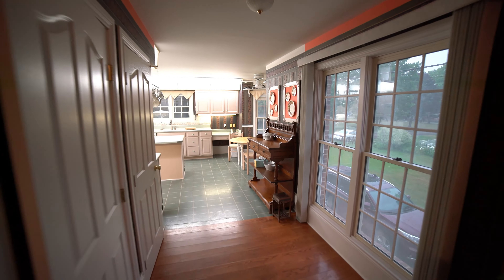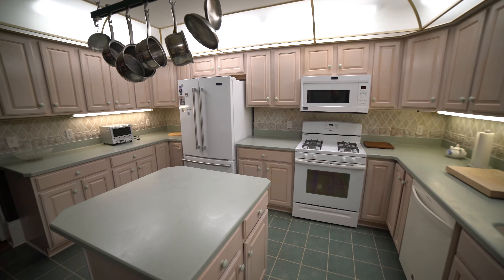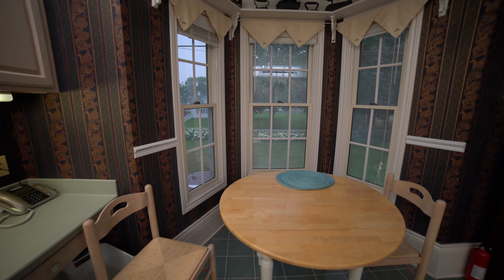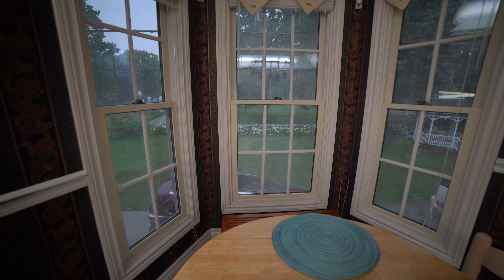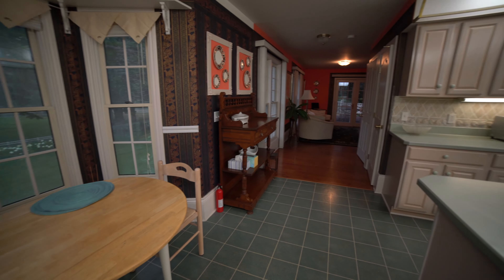The kitchen is very spacious with plenty of cupboard and countertop space. The breakfast nook in the bow window adds to the charm of the home and gives you plenty of natural light on the east side to enjoy the sunrise and Lake Huron.